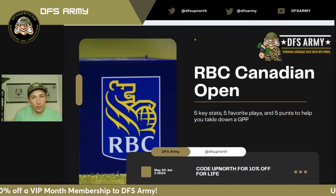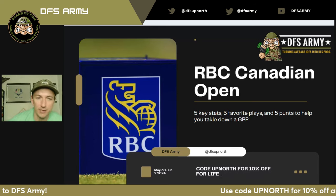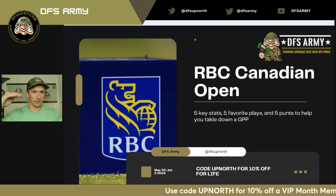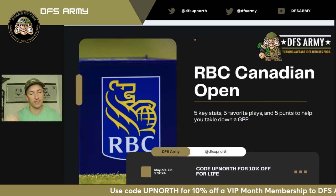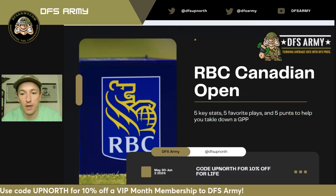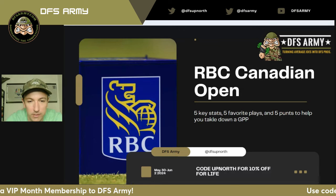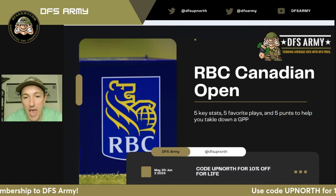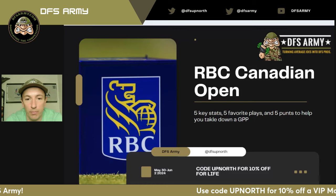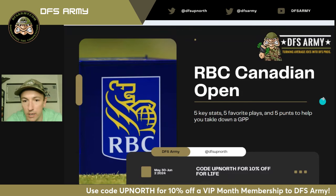We are talking about the RBC Canadian Open this week. We are heading north of the border — just barely, actually, technically latitudinally south of some places in the United States — just to the west of Buffalo, just south of Mississauga in Hamilton. We are in Ancaster, and we are playing the RBC Canadian Open at Hamilton Golf and Country Club.